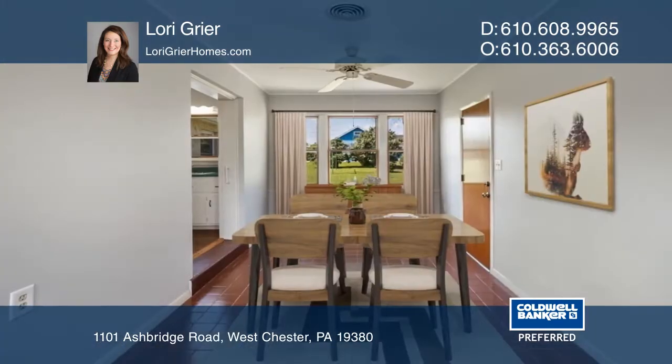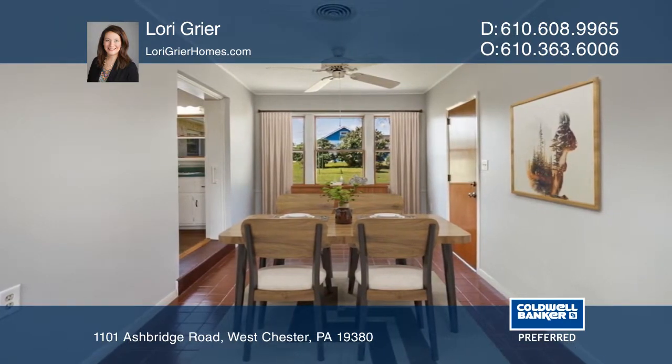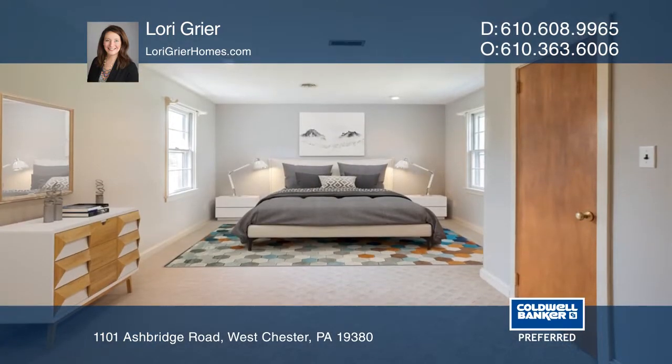Special features include hardwood floors, a living room with a fireplace, arched doorways, a two-car garage, and an unfinished walkout basement area with a full bath that is just waiting for your ideas.